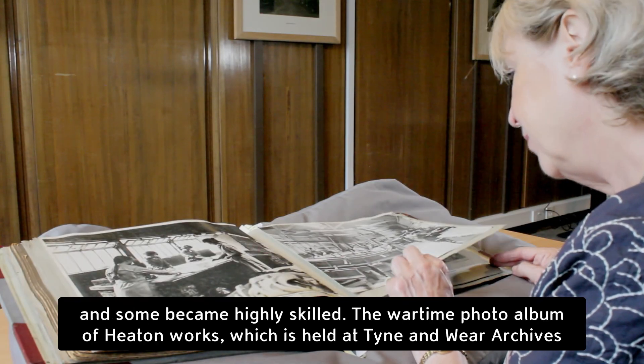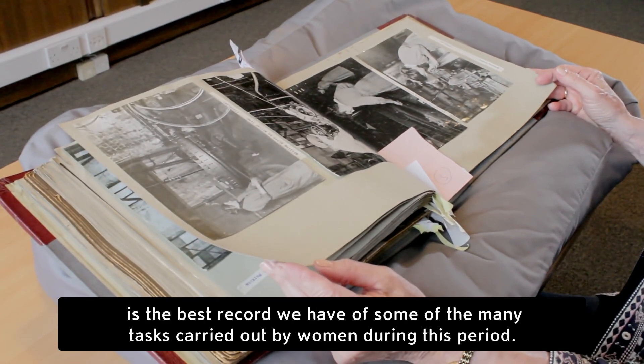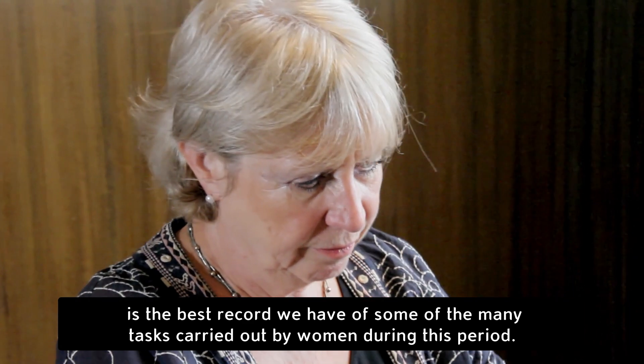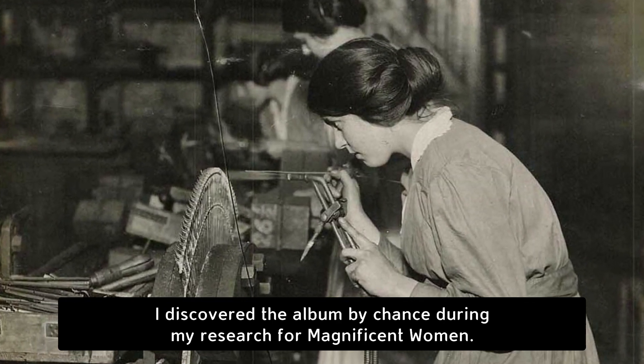The wartime photo album of Heaton works, which is held at Tyne and Wear archives, is the best record we have of some of the many tasks carried out by women during this period. I discovered the album by chance during my research for Magnificent Women.